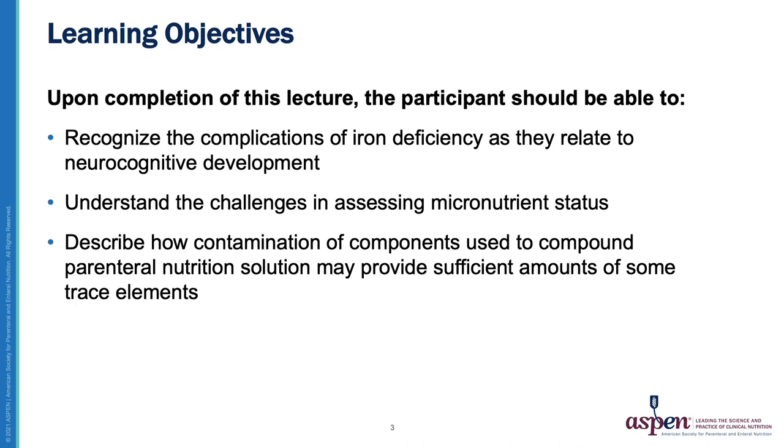The learning objectives for today's session are: upon completion of this lecture, the participant should be able to recognize the complications of iron deficiency as they relate to neurocognitive development, understand the challenges in assessing micronutrient status, and describe how contamination of the components we use to compound PN may provide sufficient amounts of some trace elements.